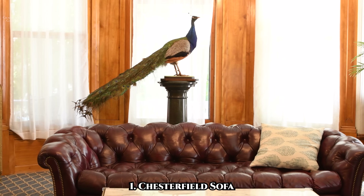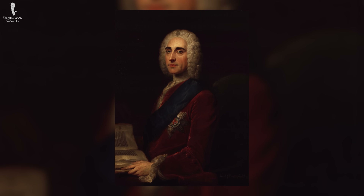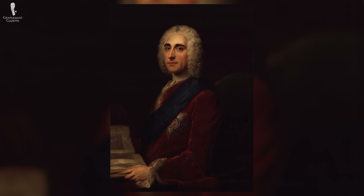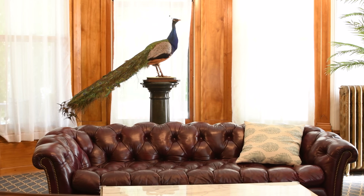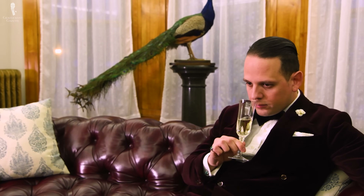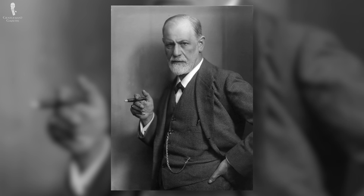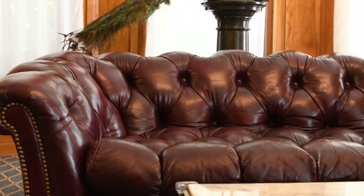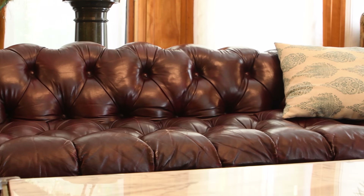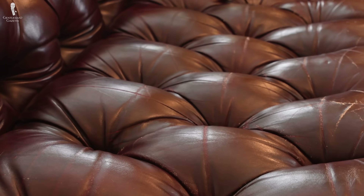Let's get into the list starting with our first pick, the Chesterfield sofa. This piece was invented by the fourth Earl of Chesterfield, Lord Philip Dormer Stanhope, who lived from 1694 to 1773. The Earl of Chesterfield was a politician, but also apparently something of a trendsetter, given that he asked a local craftsman to create a sofa that allowed a man to sit upright without wrinkling his clothes. Sigmund Freud was another famous owner, and today it's a staple in clubhouses, old-fashioned libraries, and offices. It's characterized by deep buttoned upholstery and a nail head trim which adds three-dimensional interest to a room.